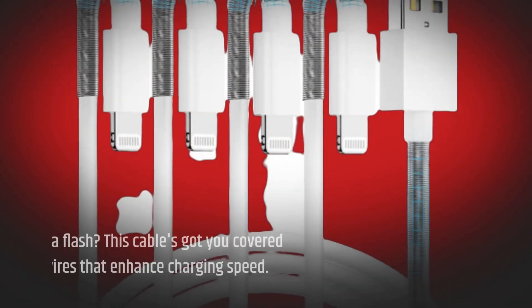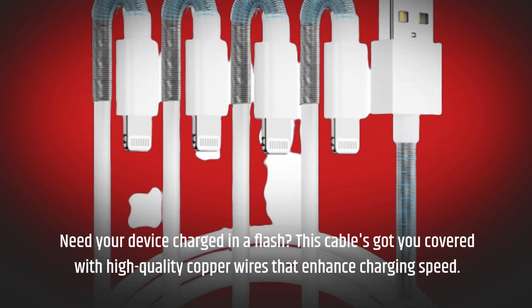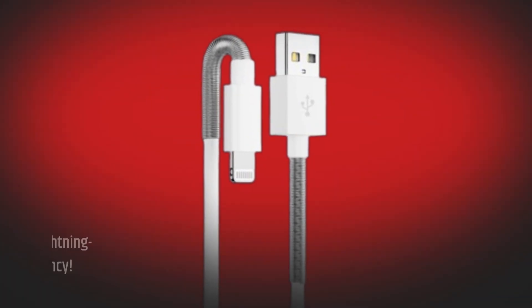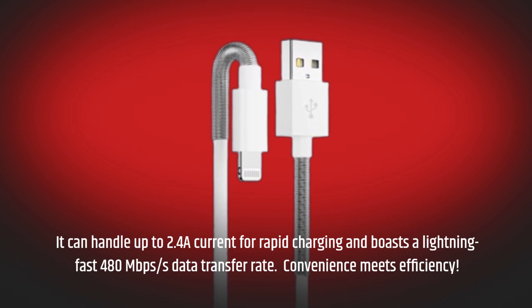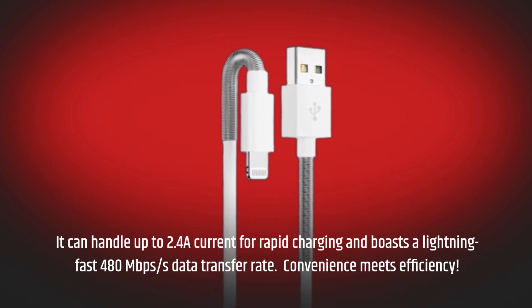Need your device charged in a flash? This cable's got you covered with high-quality copper wires that enhance charging speed. It can handle up to 2.4A current for rapid charging and boasts a lightning-fast 480 megabits per second data transfer rate. Convenience meets efficiency.